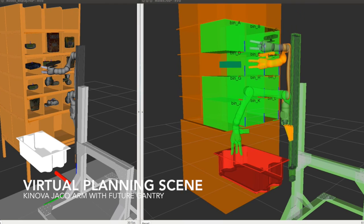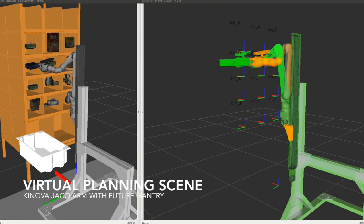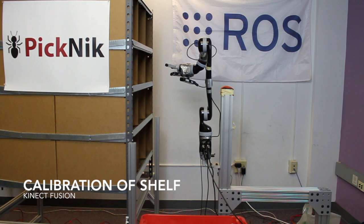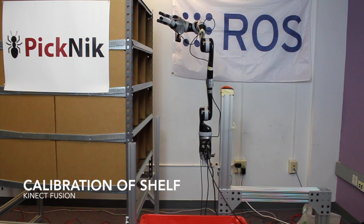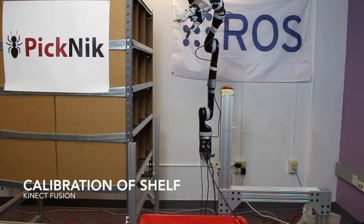Also shown here is our new gantry-based robot Jacob that is currently in development. It is based on the Canova Jacob 2 robot, a 6-degree-of-freedom arm that is compact yet powerful for its lightweight. Augmenting the arm is a z-axis gantry to increase the workspace along the tall shelf, although it has not arrived to our lab yet.